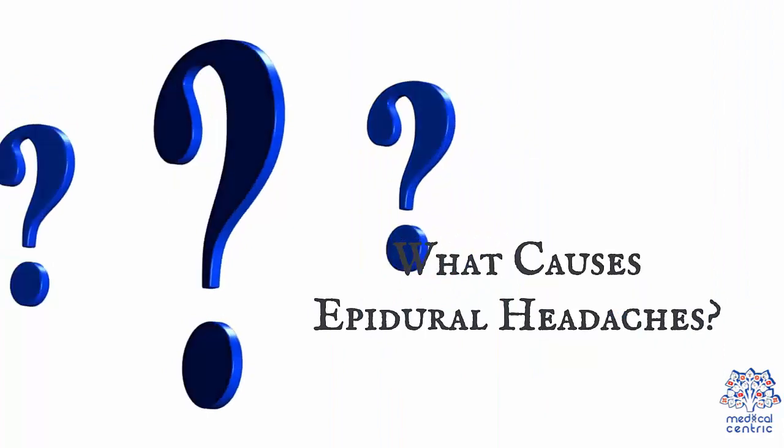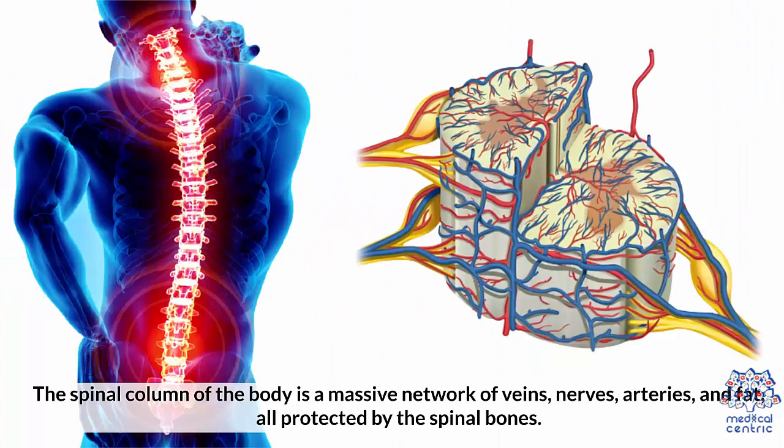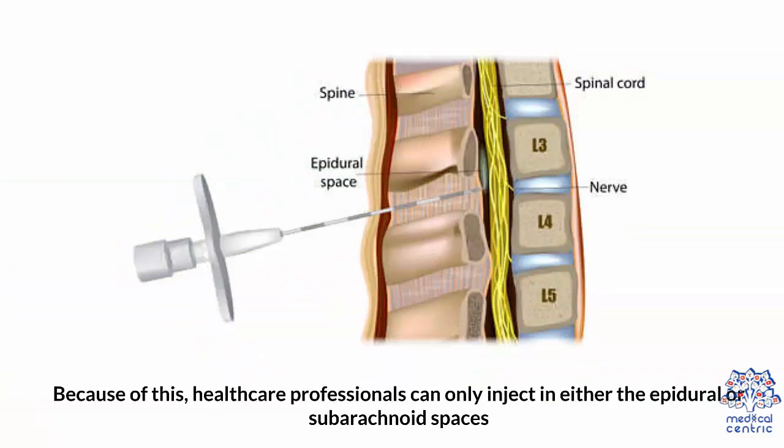What causes epidural headaches? The spinal column of the body is a massive network of veins, nerves, arteries, and fat, all protected by the spinal bones. Because of this, healthcare professionals can only inject in either the epidural or the subarachnoid spaces.